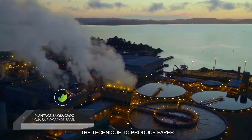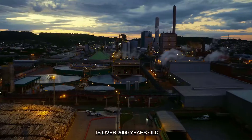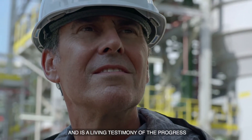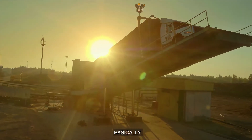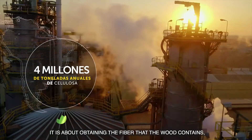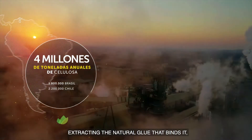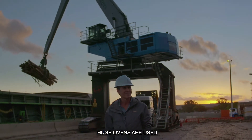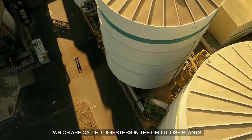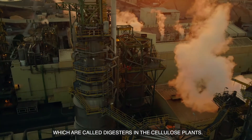The technique to produce paper based on fiber dates back 2,000 years and is a vivid testimony of the progress of human invention. Basically, it is about obtaining the fiber contained in wood by extracting the natural pigment that binds it, known as lignin. For this, they use these enormous vessels that in cellulose plants are called digesters.